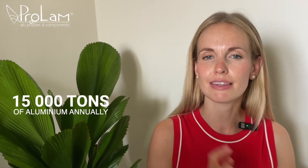Hello! Welcome to our friendly point of view of innovative technologies. So nice to see you again! As you know, ProLAM is a manufacturing company specializing in aluminum extrusion, annually extruding 15,000 tons of aluminum for profiles.